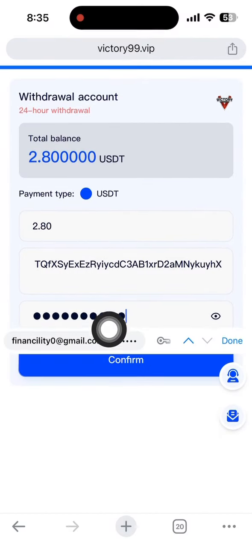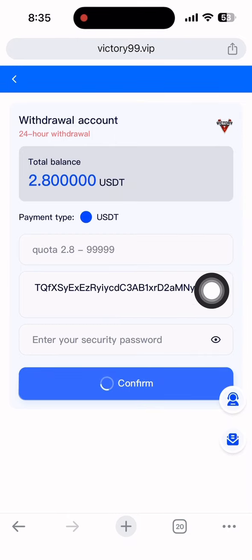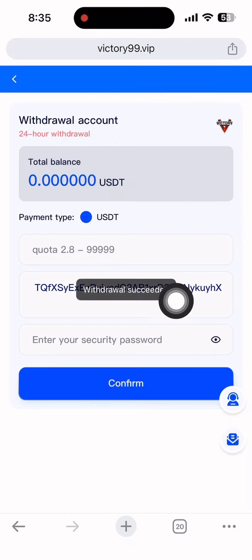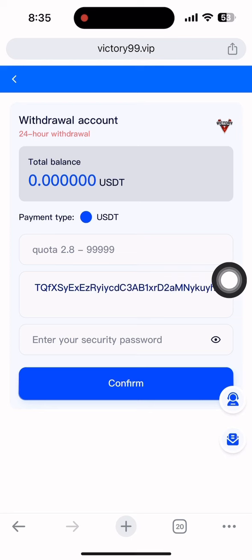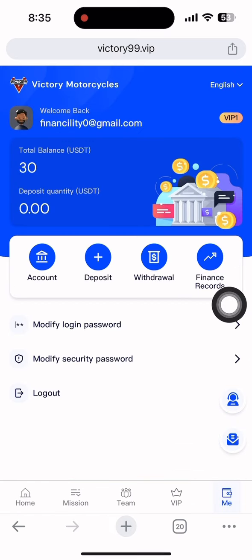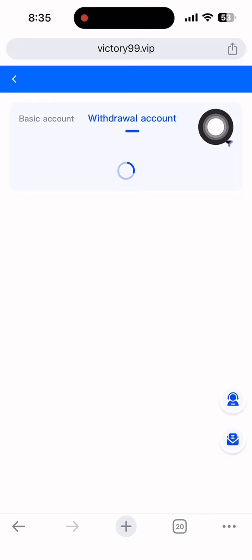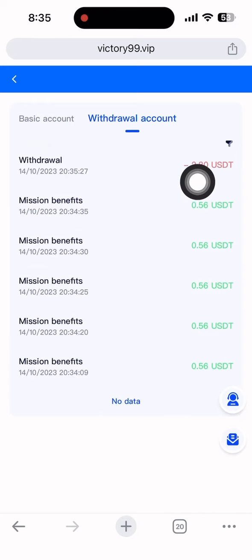After clicking confirm you'll see it loading — and the withdrawal is successful. To see the withdrawal proof, click the 'Me' section, then 'Financial Record', then 'Withdrawal Account'. You can see the one dollar withdrawal is done, with the date and time showing. I need to wait about one minute before it arrives in my account. I'll show you the live payment proof.